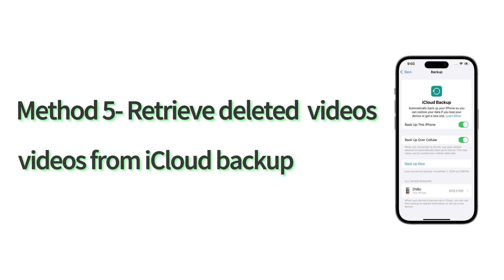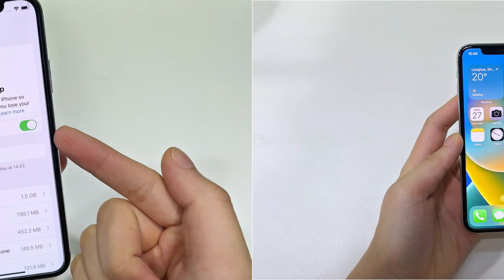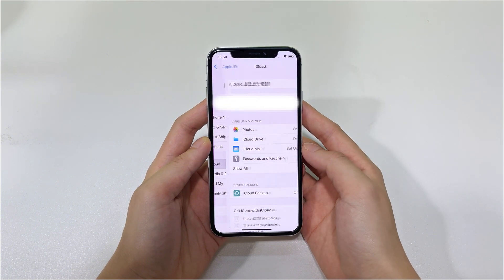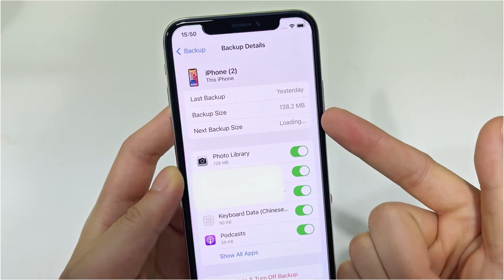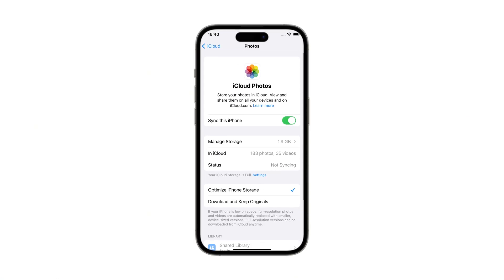Method 5 is to retrieve videos you deleted permanently by restoring from an iCloud backup. Make sure that the iCloud backup was made before your videos were deleted or lost. You can check the backup date in the Settings app — tap your Apple ID at the top, tap iCloud, and choose iCloud Backup. You will see the last successful backup date here, and it should contain your videos. Note that if you have iCloud Photos enabled, the videos are not part of your iCloud backup or computer backup.